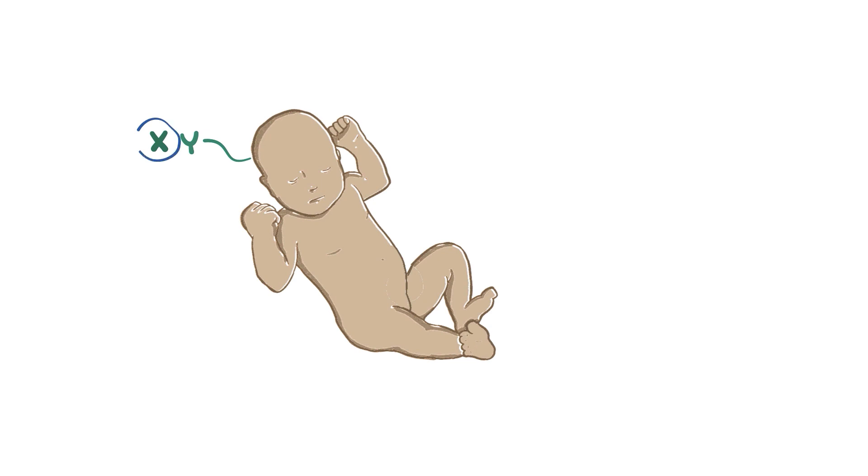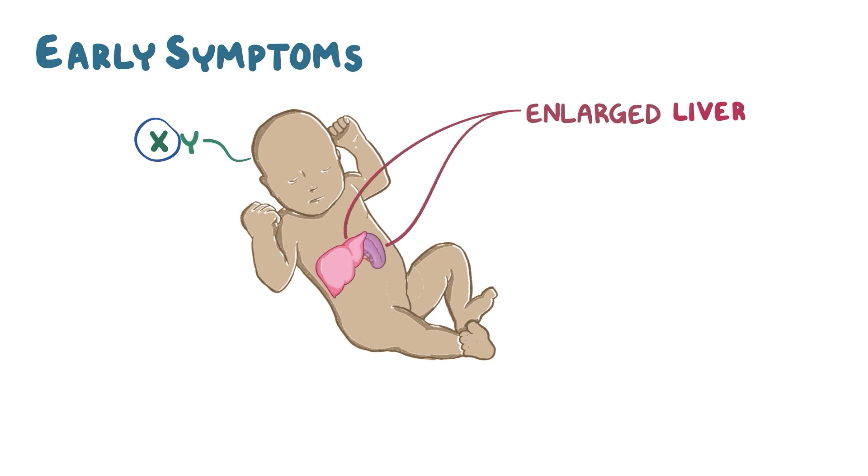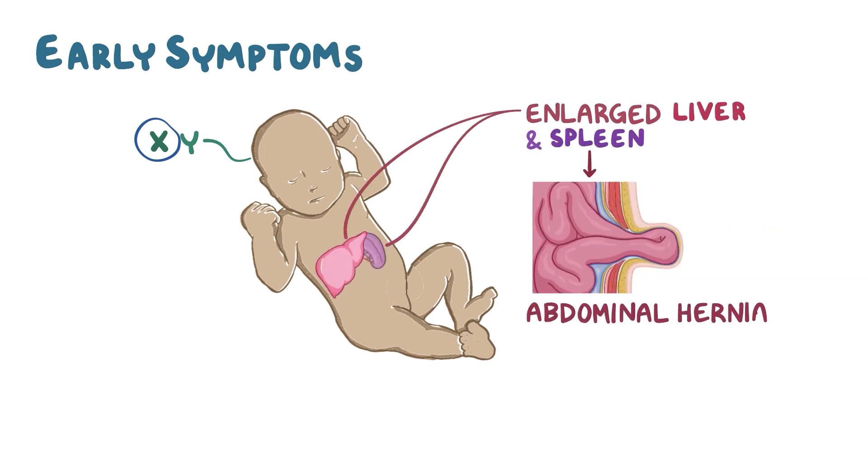Hunter syndrome is an X-linked recessive disorder, so it's more common in males. Early symptoms appear in infants, and they include an enlarged liver and spleen, leading to abdominal hernias, and recurrent ear infections.